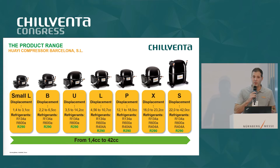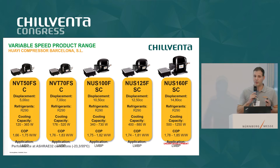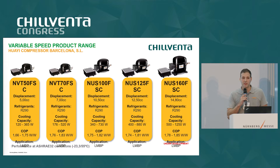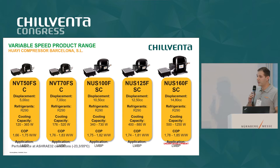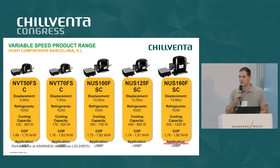We are producers of hermetic compressors. We have a complete compressor portfolio from 1.4 to 42 cubic centimeters, divided into seven different platforms depending on the size and with different refrigerants. We also have a complete portfolio of variable speed compressors, which is the important topic for today. We have four different models currently available and we are developing a new one — a 14.8 cubic centimeter compressor, the biggest in our portfolio for this technology.